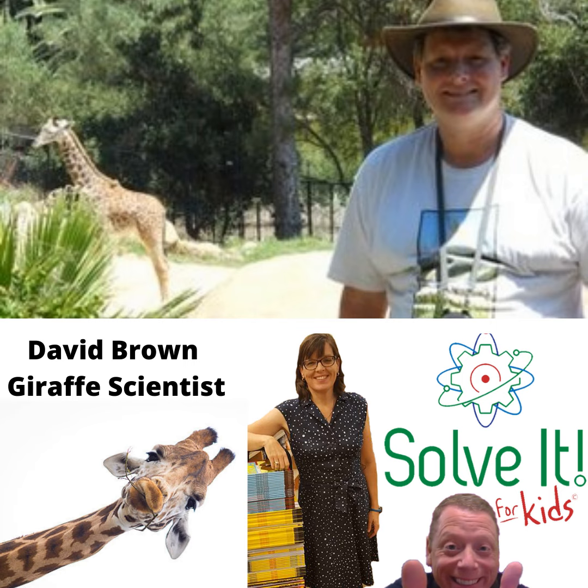Hello, Jennifer. I am so happy to be here today. We have an awesome topic today. Can you tell me what it is? Let's find out. How do you find a hidden giraffe? How could they be hidden? They're so big. Let's talk to David Brown, a biologist, wildlife conservationist, and environmental educator who has spent decades researching the giraffe population in Africa.